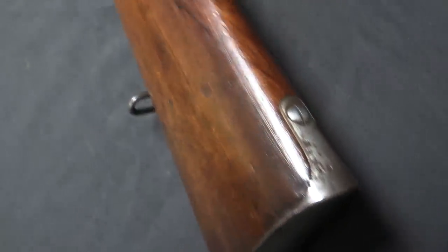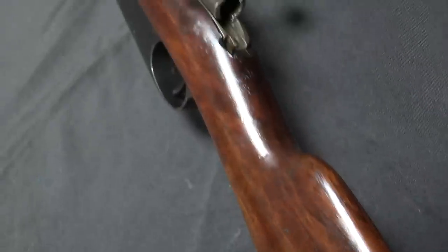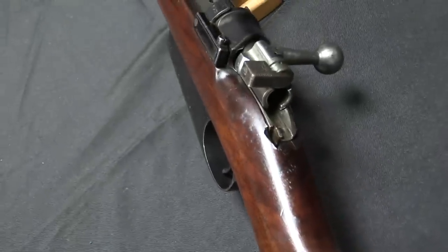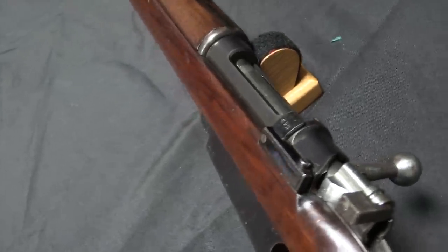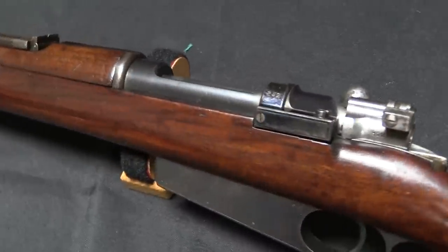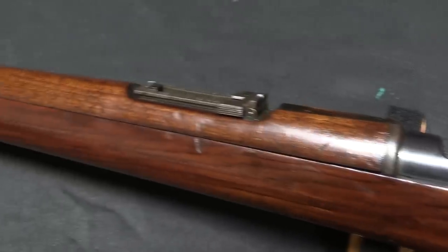With the 1892, what we have here is a rifle with a lot of little intermediate elements to it. It falls in between the 1891 — the last of the single-stack Mausers with a protruding box magazine — and the 1893, which is the first of the double-stack rifles.